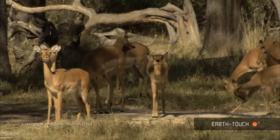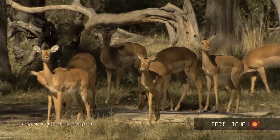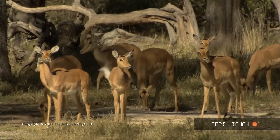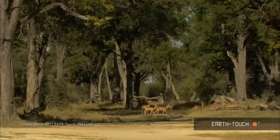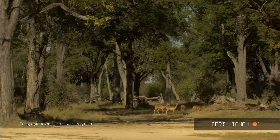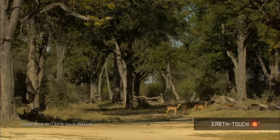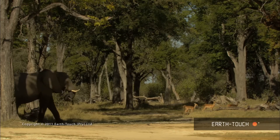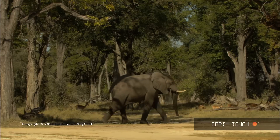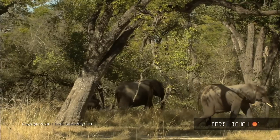Later on in the morning, a small herd of impalas starts approaching pretty close to where he's lying. They have no idea that he's there, and either he doesn't hear them or couldn't be bothered, because he shows absolutely no interest in them. At the same time, a small breeding herd of elephants makes its way down, passes by the impalas, and heads off down to the water's edge to drink.